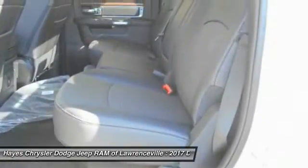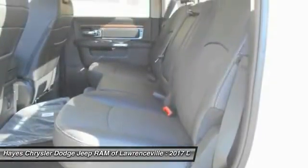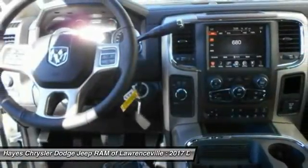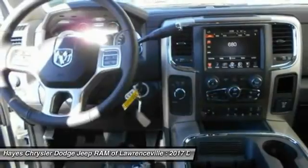Homelink garage door opener, power steering, cruise control, floor mats. This isn't just a vehicle, it's an experience. So stop in for a test drive today.